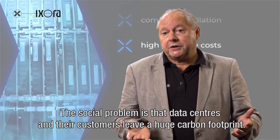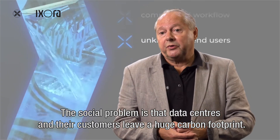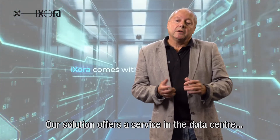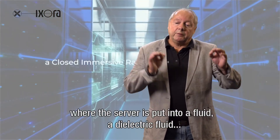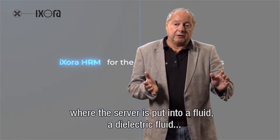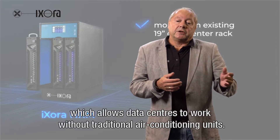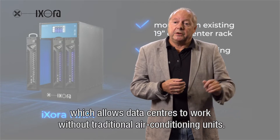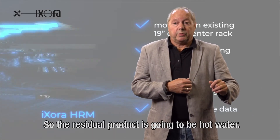The social problem is that the data centers and customers of data centers have a huge carbon footprint. Our solution offers in the data center a service where you put a server in a dielectric fluid, which allows data centers to work without their traditional air conditioning units. And the residual product is going to be hot water.